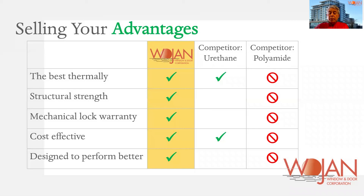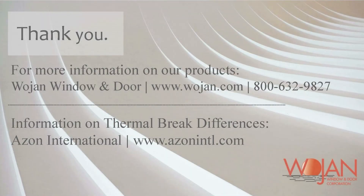These are just some bullet points highlighting specific differences between our thermal break system and others in the marketplace. Contact us for more details, or you can go directly to Azon International and find out more about their processes and products at www.azoninternational.com. Thank you and have a great day.